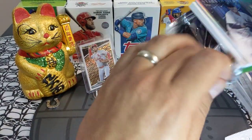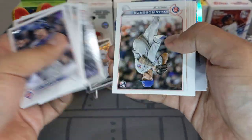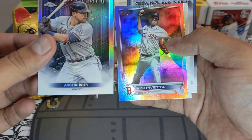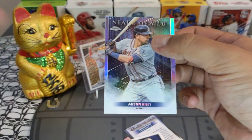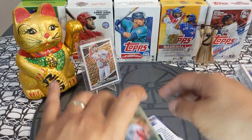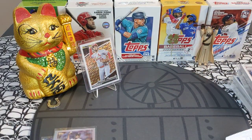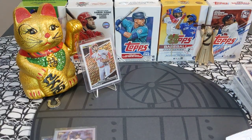Super eager to get baseball season started — I saw my Miami Marlins already reported to Jupiter, Florida. Out of this pack, an Austin Riley Topps Chrome insert — beautiful! We'll sleeve it up. And we got a Nick Pavetta rainbow foil, has a dinged-up corner but not too bad. Very cool.